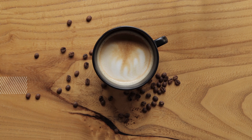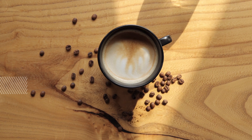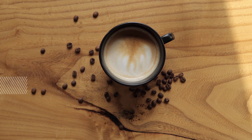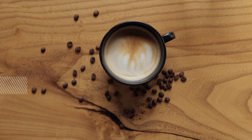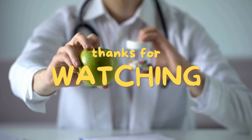In summary, while these foods offer benefits, excessive consumption or pairing with inhibitors can reduce hemoglobin levels. A balanced diet and medical advice are crucial for maintaining optimal hemoglobin levels and overall health. Always consult with your doctor to get the best recommendation. Thanks for watching.